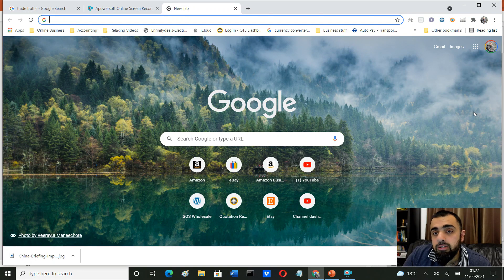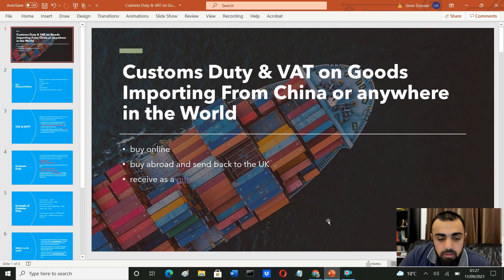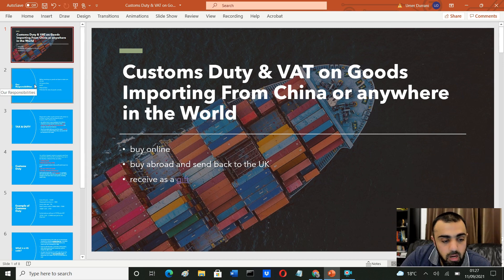Today I'm going to try to clarify that. I've put some slides together so let's get into it. Basically, customs duty and VAT are paid on goods that we import from China or anywhere in the world — whether you buy them online, buy them abroad and send them back to the UK, or even if you receive them as a gift.